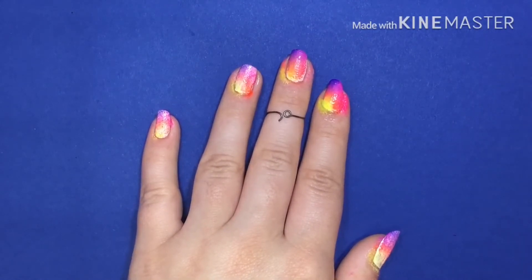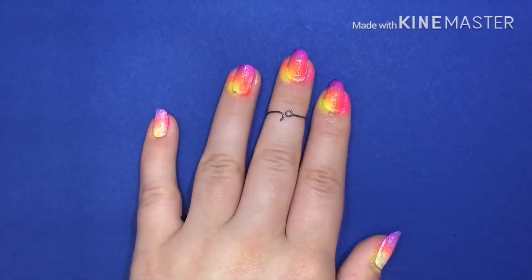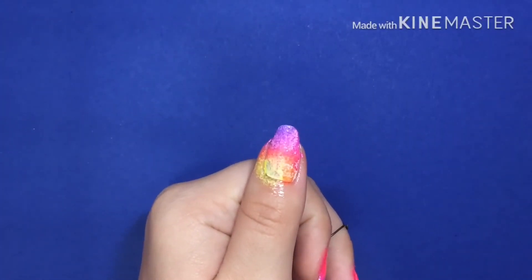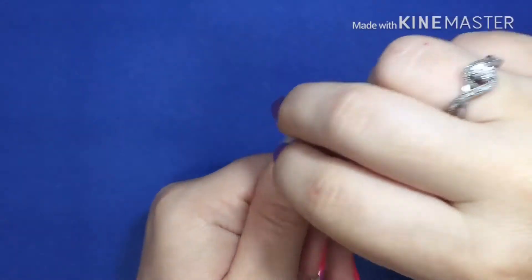So now that I've gone over all of my nails once with the sponge, I'm going to go over it one more time just to make it really, really vibrant and so the colors really pop. And now it looks like a pretty little sunset!